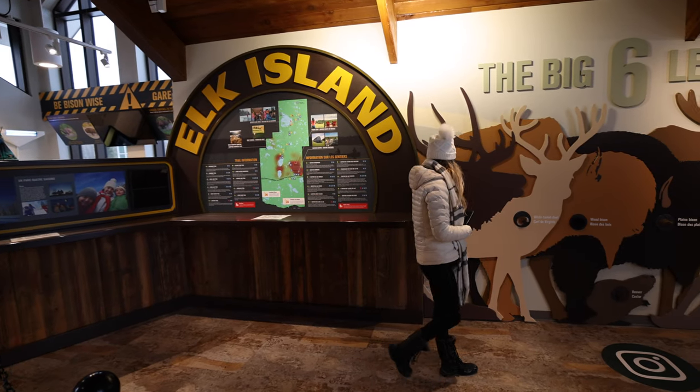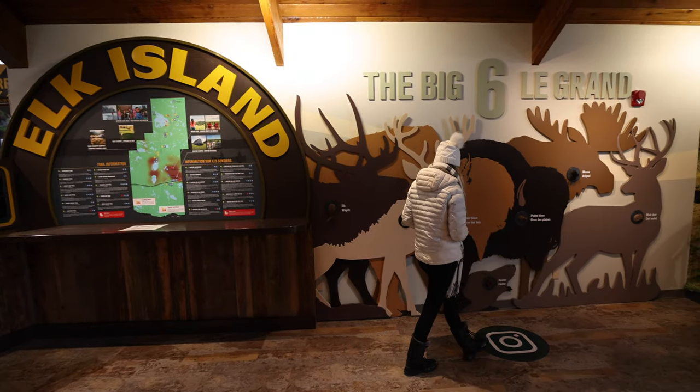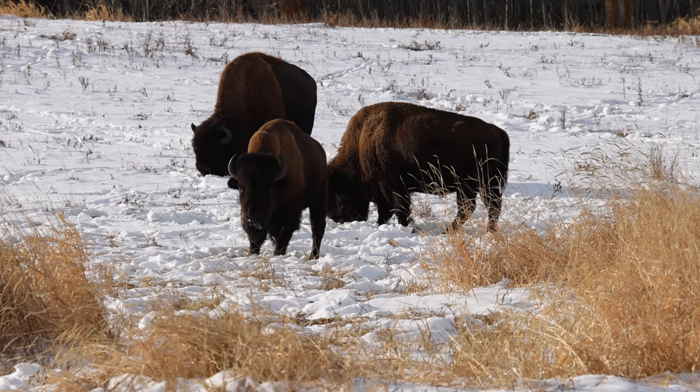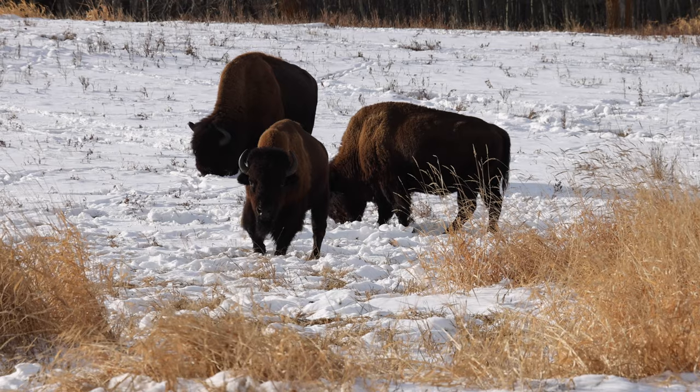We are just finishing up here at Elk Island National Park. It is a perfect little spot especially if you only want to come for a few hours during sunrise or sunset — that is when you guys are going to see the most wildlife, but it's a fun little park to enjoy during the winter or the summer. Now we're going to be making our way back downtown to Edmonton. We're going to check into our hotel, explore White Avenue and some other spots, and then have some dinner.